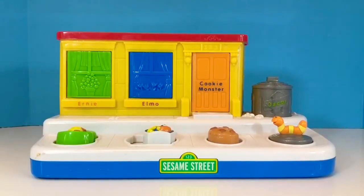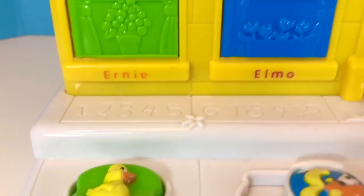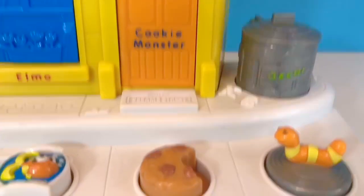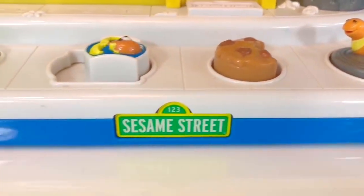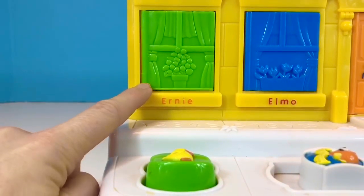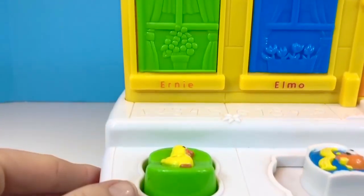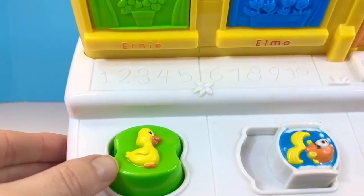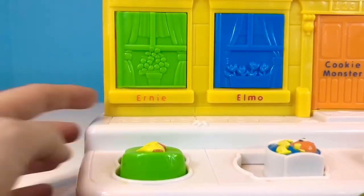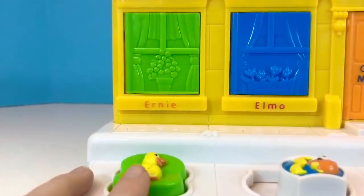Hello and welcome to Tiny Treasures. We have another rare Sesame Street pop-up toy and we have four of our favorite friends hiding. The first one is a green window. Can you read the name below? There's a green button with a yellow duck on it. Let's say hello to Ernie.